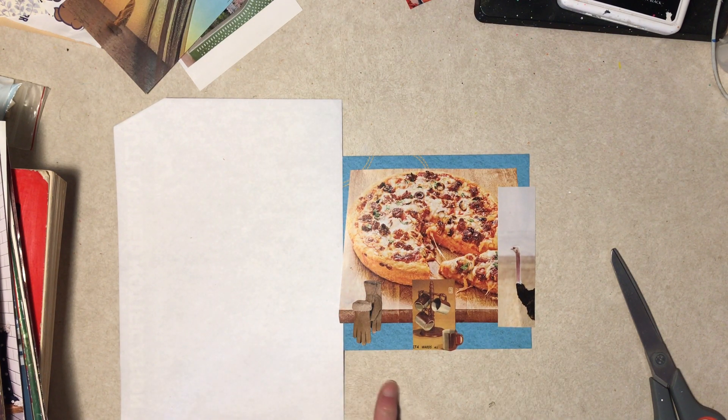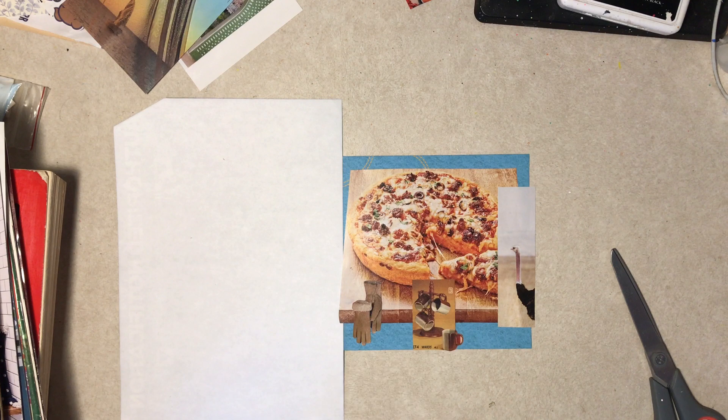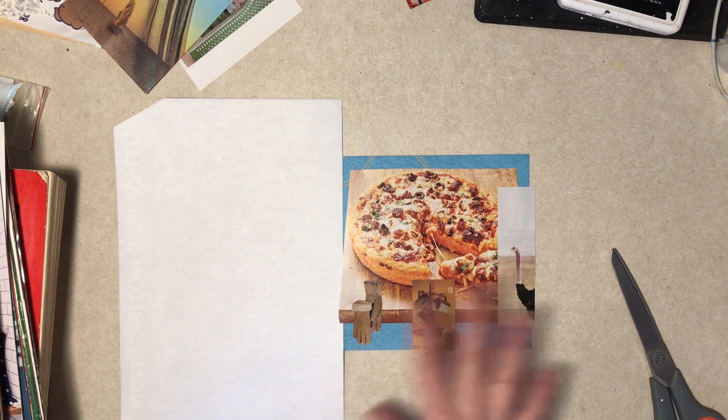We need like a red checkerboard, like an Italian tablecloth look, don't we? I don't really know if I have any of that — I did years ago. Oh, I have a pad — that's plaids. I don't think there's really a red plaid on there, but I could check. Let me pause and come up with something for the background.